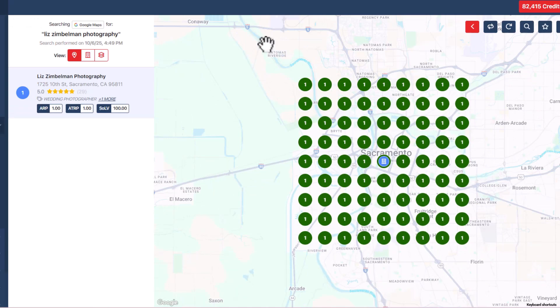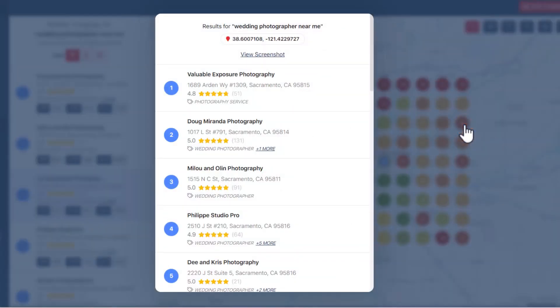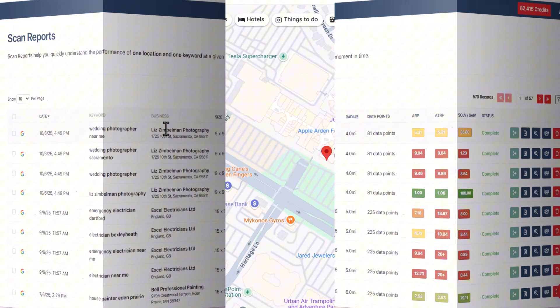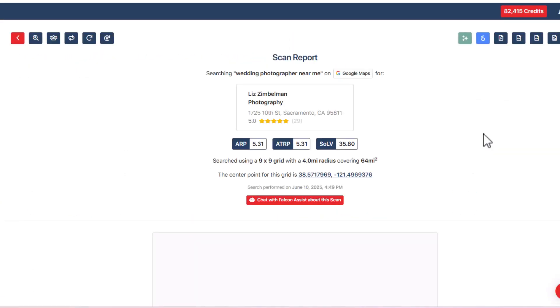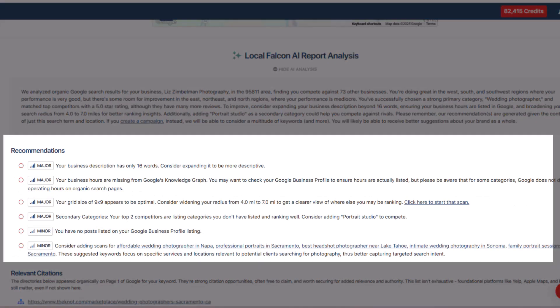If your map is mostly green, congrats — that means you're ranking in the top three in a lot of areas, which usually means you're showing up in a Map Pack, and that's where the leads come from. But if you're seeing a bunch of orange or red, especially in neighborhoods you really care about, that's a sign you're being outranked — and that's where the opportunity is. You can click on any dot in your grid and see exactly which businesses are ranking there, then dig into their listings too. And if all this feels a bit overwhelming, Local Falcon actually has an AI report analysis feature that will break down the scan and give you clear, actionable tips on what you can do to improve — whether it's tweaking your categories, adding content, or fixing something technical.